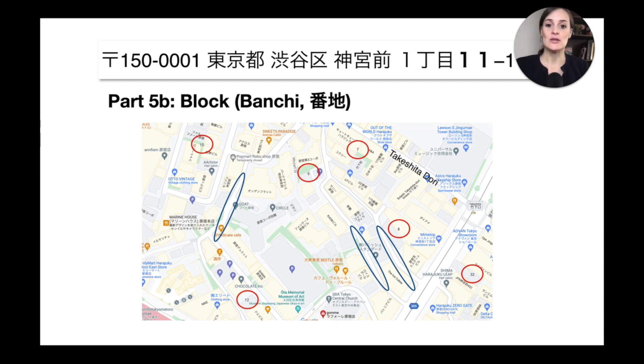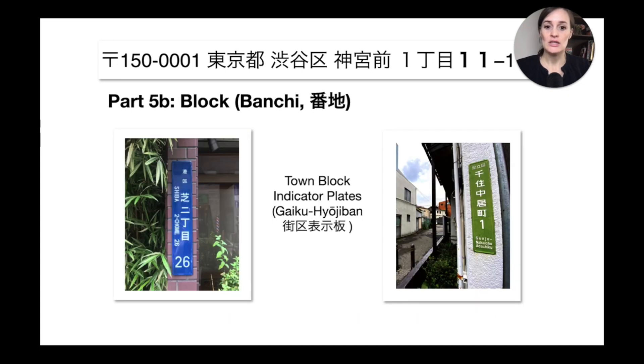So don't try to look for a street name, and when you're asking for an address, don't be confused — it's always the block you're trying to identify, and afterwards the house number. Before we get to the house number, let me quickly show you the town block indicator plates that can help you figure out where in a neighborhood you are. You can see them here in the pictures — they're usually blue, sometimes green, and I've seen some in red as well.